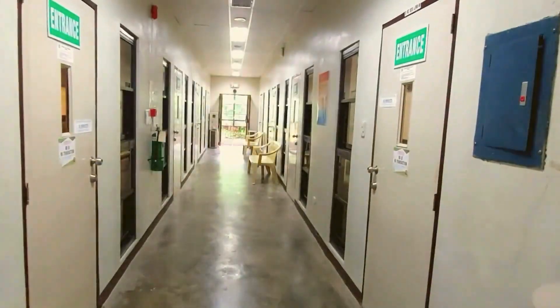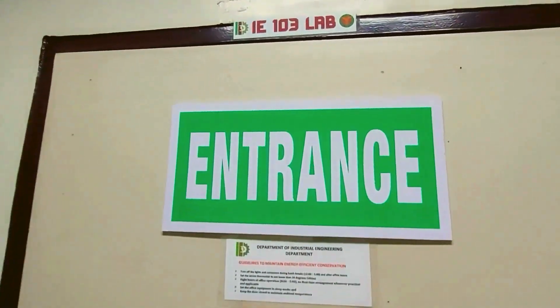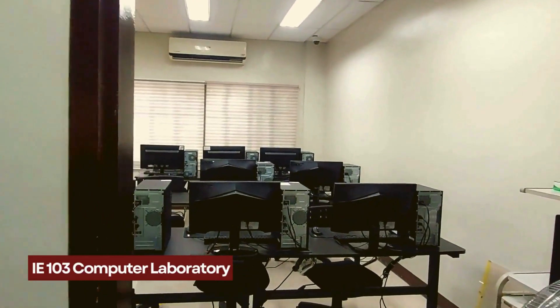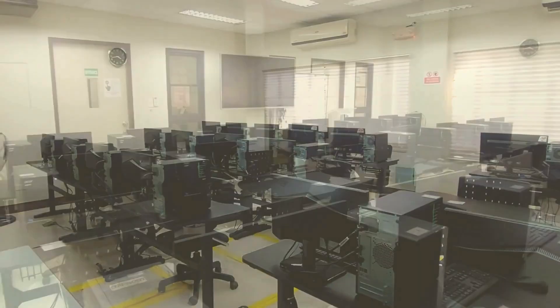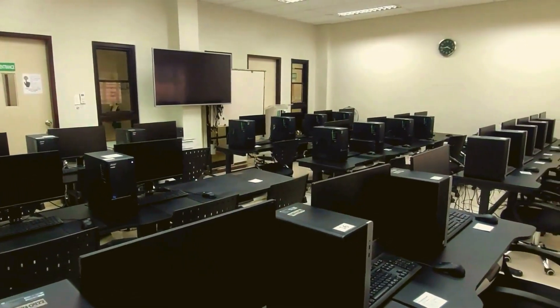And then we have IE 103, or the DIE computer lab, where laboratory classes that make use of software like industrial quality control, simulation, and information systems are conducted.